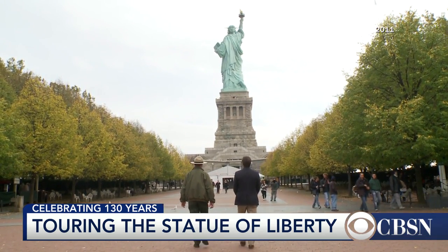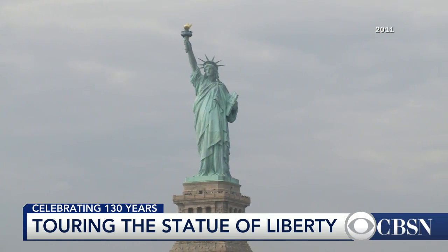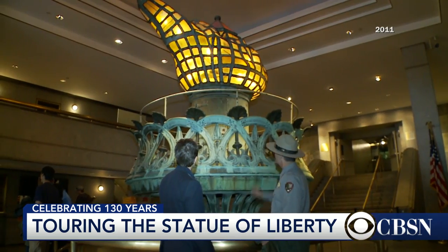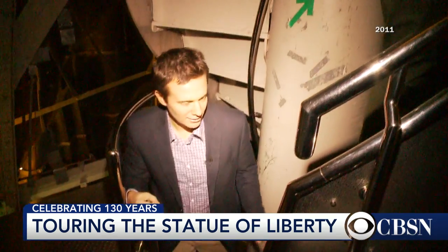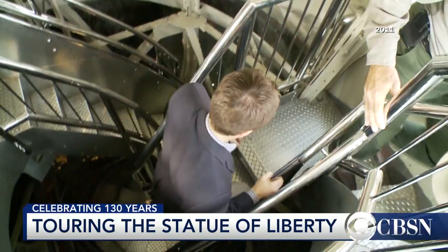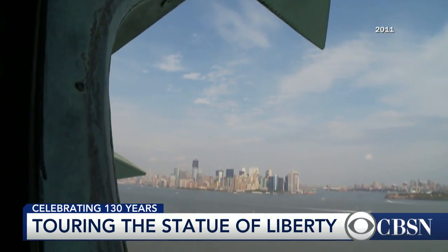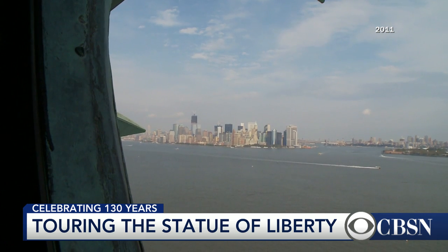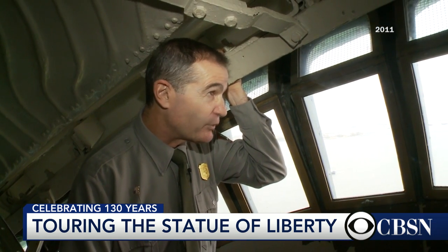How tall is she again? She's 305 feet tall. On the eve of renovations that will close the statue for a year, Dave gave us the tour of a lifetime — very tight, and then up 354 steps in a tight stairway all the way to the crown. You can feel her sway up here. If she wasn't built to sway, she could literally crack.